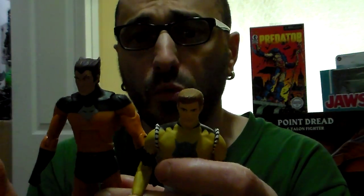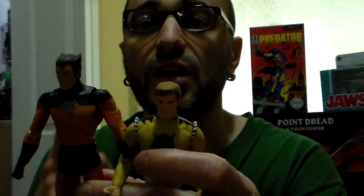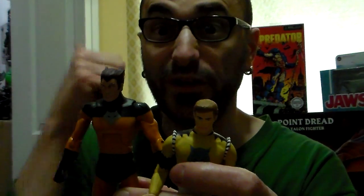PlastJunkie out. Thank you for watching my video on Timberwolf from Legion of Superheroes, from DC Direct to DC Universe. Stay plastic, stay DC — more to come. Three more and then we're done. Bye!